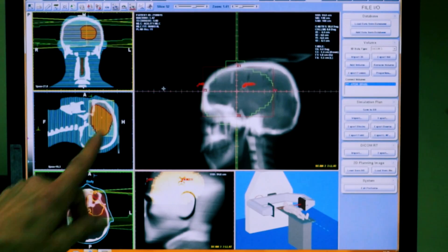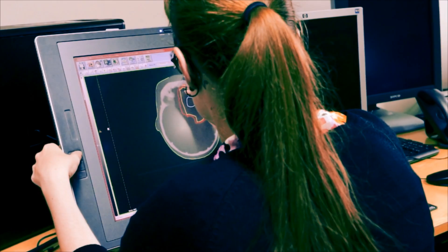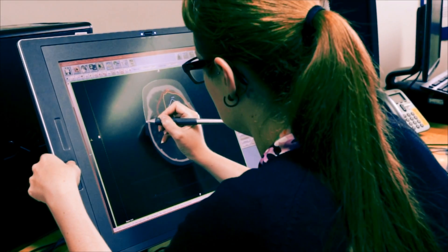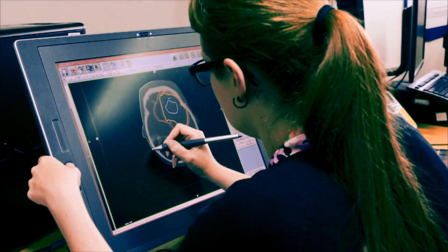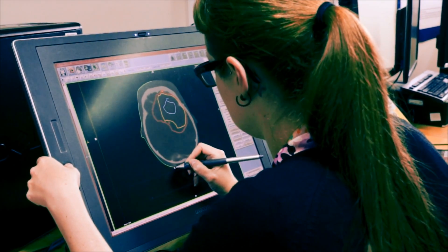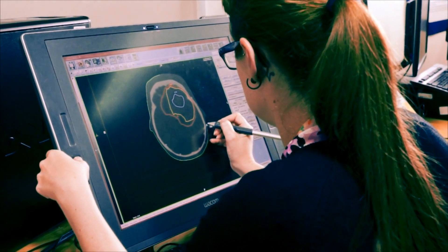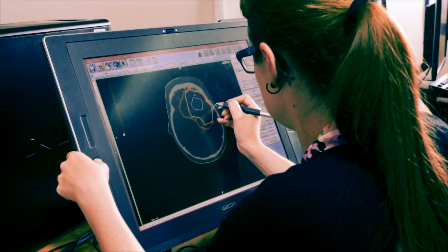Your doctor will review the scan and decide on the final treatment area. Then the radiotherapy physics team will plan your treatment, ensuring that the area is treated effectively while also minimising the treatment of healthy tissue. This process can take some time as a highly skilled team will be working behind the scenes on producing your individualised treatment plan.